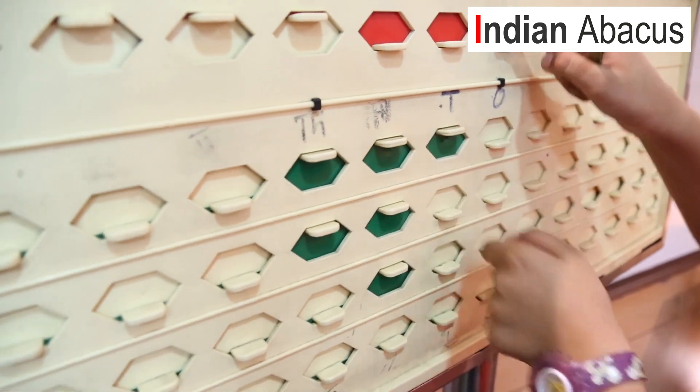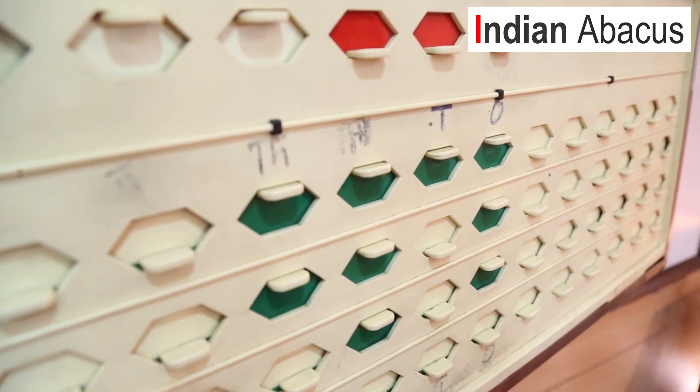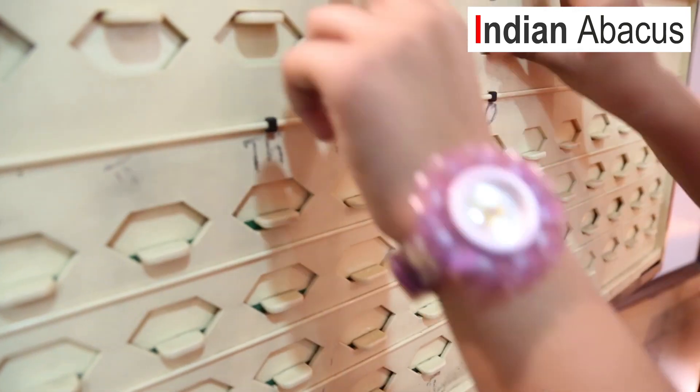How does Abacus work? Abstract numbers are converted into concrete images and pictures, which helps children to understand numbers, number concepts, and basic operations easily. Indian Abacus provides a modern, new generation tool which is easy to carry and easy to handle by kids. The colour combination — red in the upper sliders and green in the lower sliders — is easy for kids to visualize, as it has a high wavelength and travels fast.